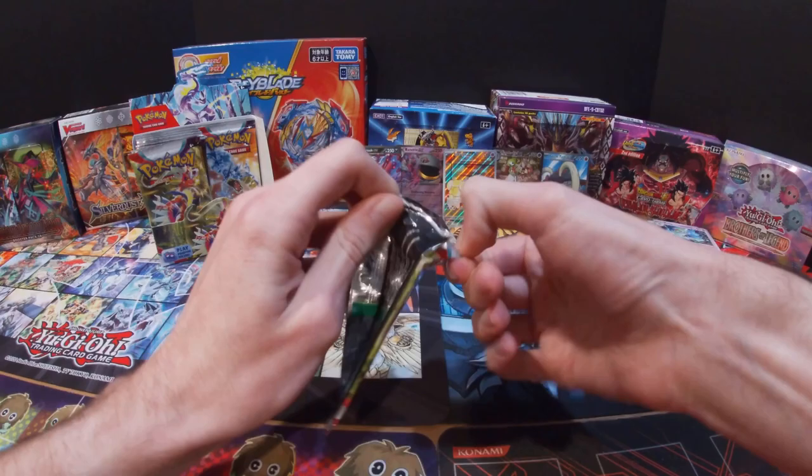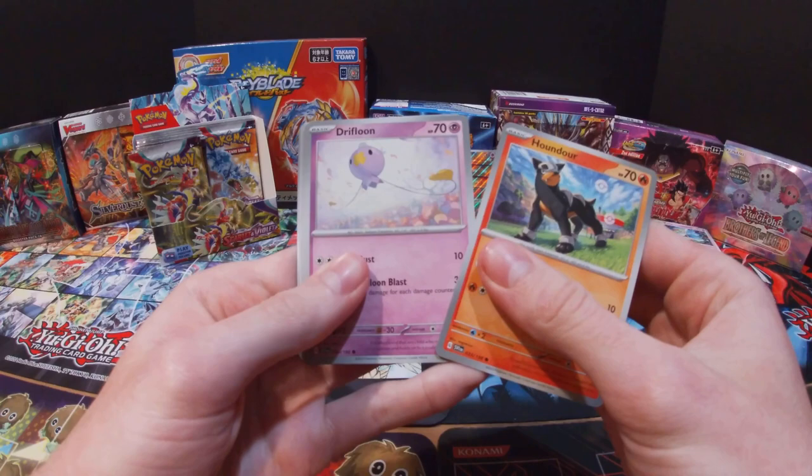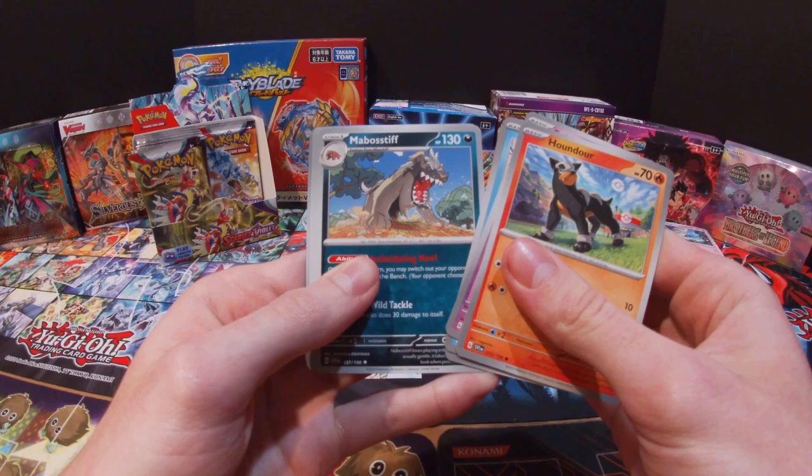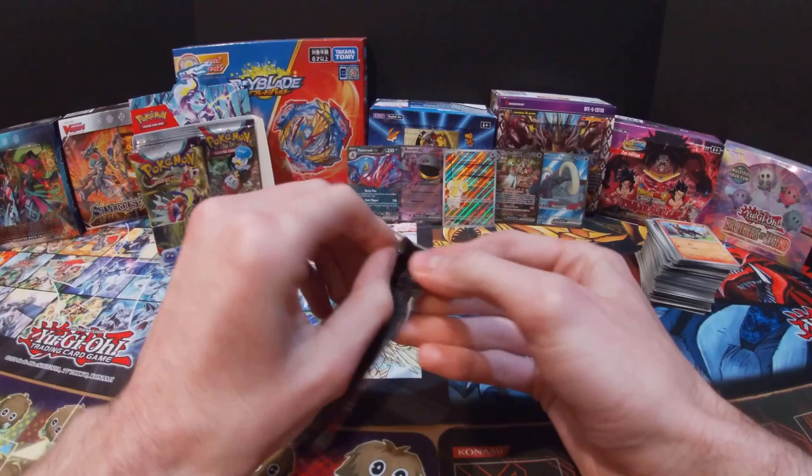Already this booster box is getting some good stuff and I'm only on the right side of the box so far. Got a Houndour, Drifblim, Totodile, Varoom, Mabostiff, Oinkoleon, Spiritomb, Medicham, Drowzee, Cyclizar, and Dark Energy.